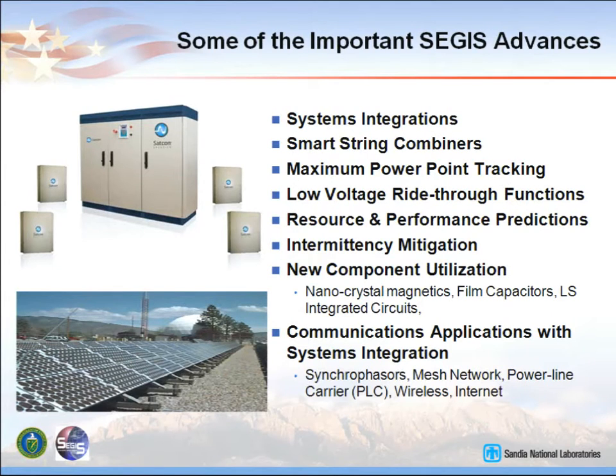Some of the important advances: we were looking for systems integration, not just parts to put together in the field. We wanted something designed in the factory, assembled in the factory as much as possible, and then taken out to the field — factory assembly is a lot more efficient. Smart string combiners let you take each string and see what that string is doing, perform max power point tracking on that string, then combine it into a DC bus. That DC bus can be used for other types of generation, not just photovoltaics — energy storage is DC, you can also use fuel cells and many other types of distributed generation on that DC bus.